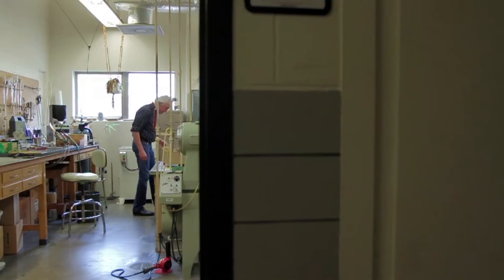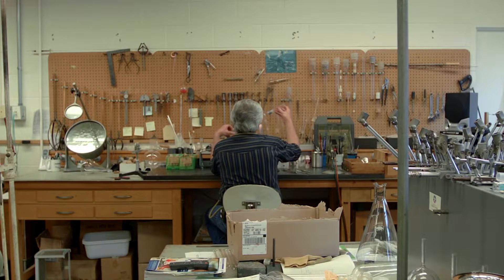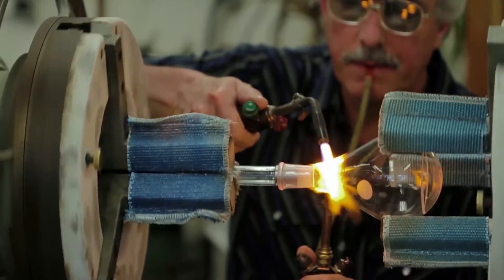I'm Jeff Babbitt. I'm the glass blower at the University here and been here almost 25 years now. People have specialty designs they want to use for things. They'll come down and say, hey, I want something to do this. So that's where I come in.